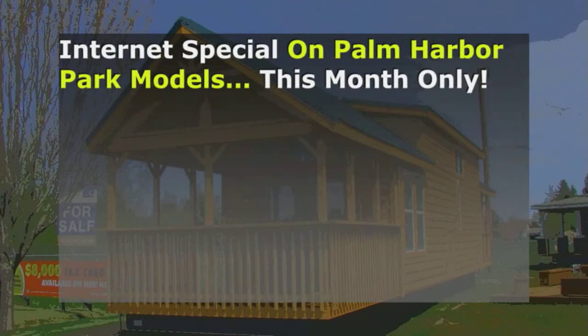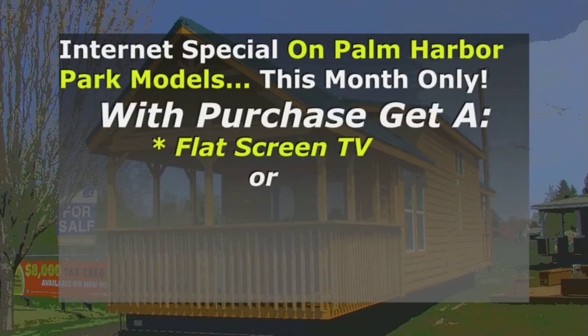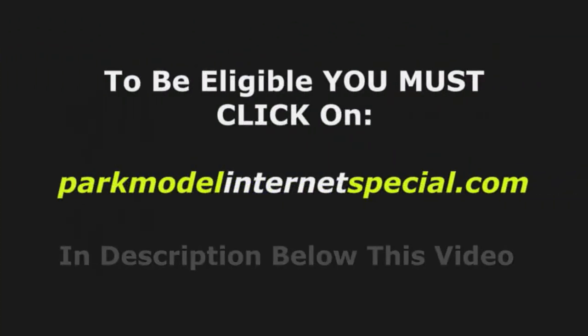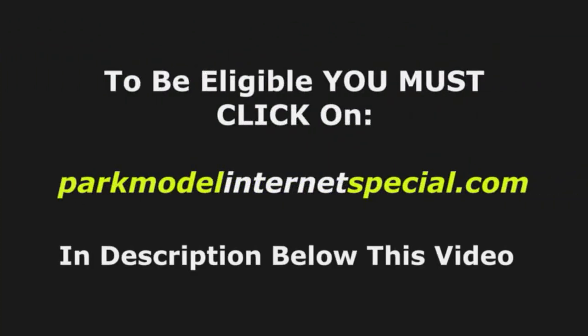Hey folks, just a brief interruption to let you know about our Park Model Internet Special. Included with purchase, choose either a flat screen TV, air conditioner, or dishwasher. But to be eligible, you must click on the link in the written description below this video. Make sure you check on Park Model Internet Special below this video.